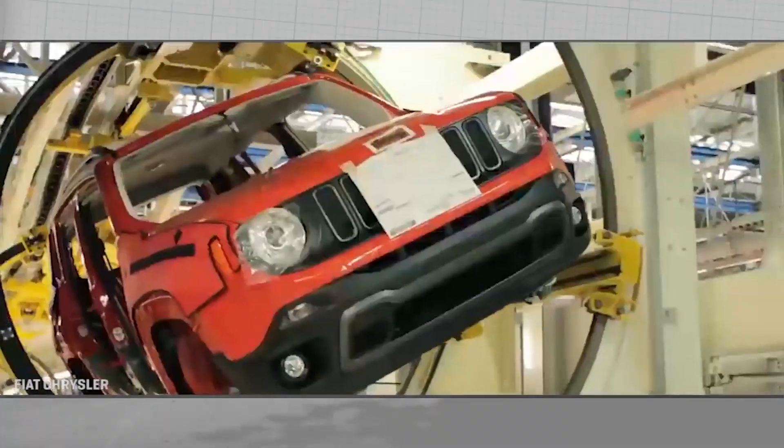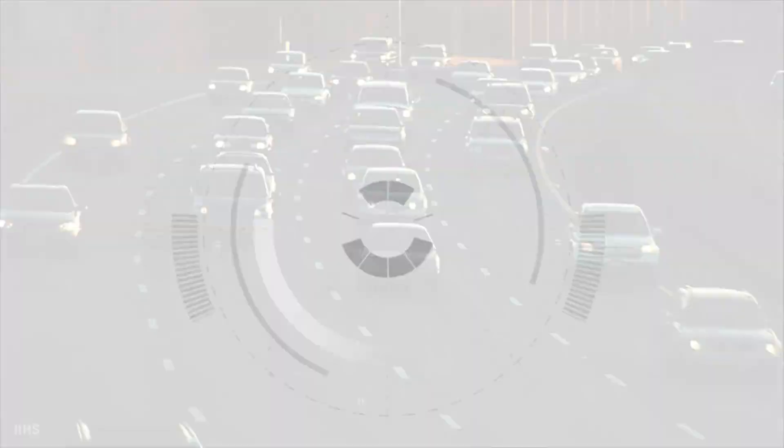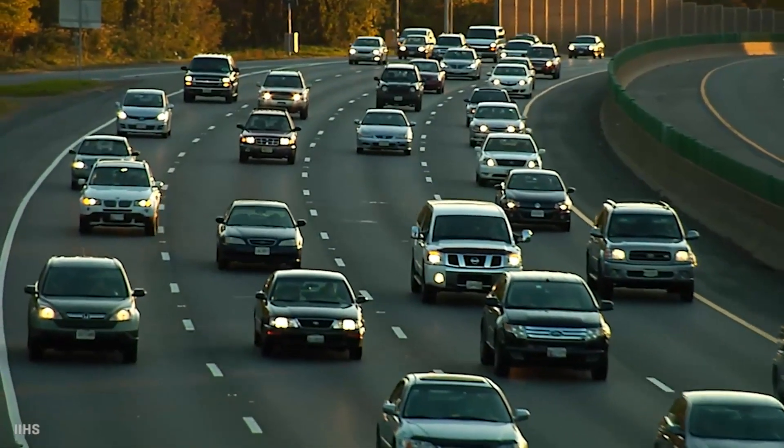Engine size, vehicle size, performance, model year, batteries, and electrification — these are what come to mind when you think of the factors that determine how efficient a vehicle is.